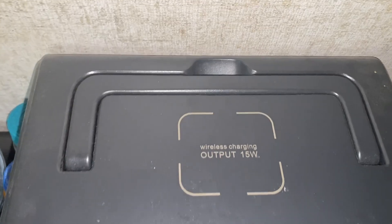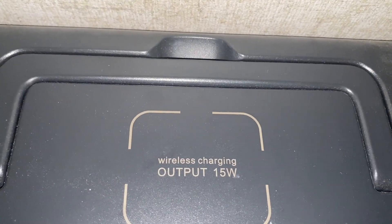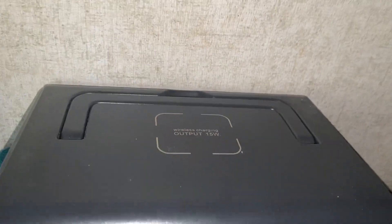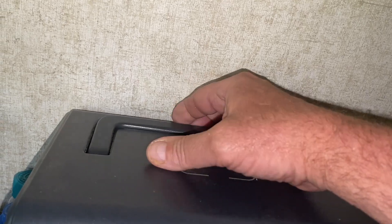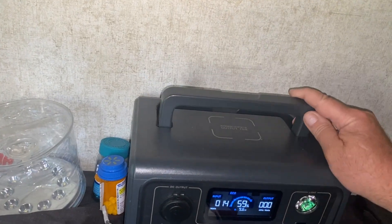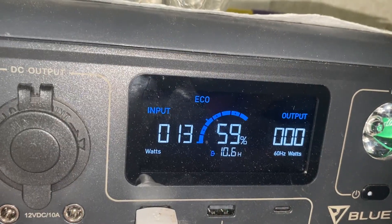Here's the top wireless charging output — 15 watts — where I could just set my iPhone up there and let it charge away. It's got a nice little handle on top that, once I popped it up, makes it real easy to carry. Very lightweight — I think around 14 pounds. And the handle folds easily back down.